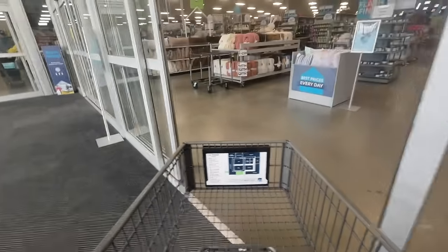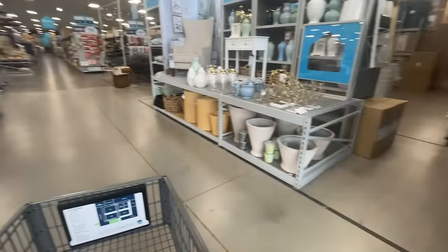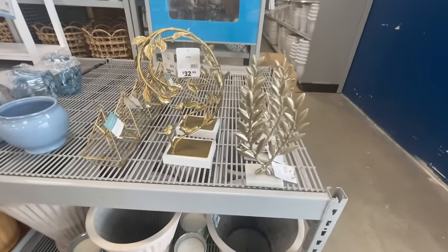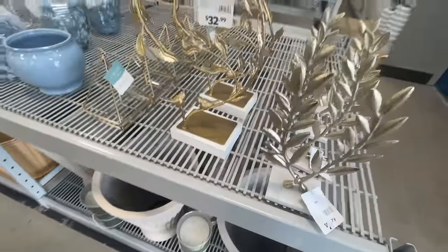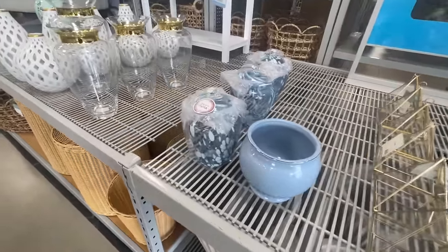As soon as we get in the door here, there are already some great home decor pieces right at the front. I love these little brass pieces — great for a shelf, tabletop, or end table.